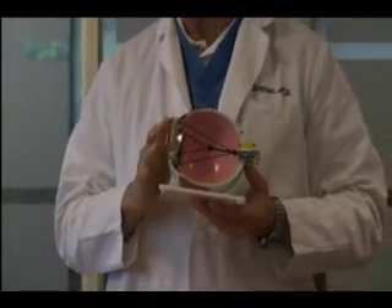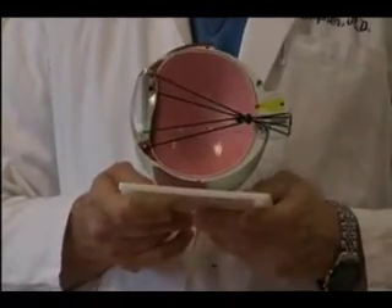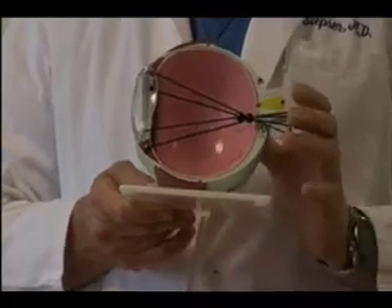Fortunately, laser vision correction can correct that by smoothing the surface of the cornea and bringing the focal point to the retina where it needs to be, so that we can see clearly without the use of glasses or contacts.